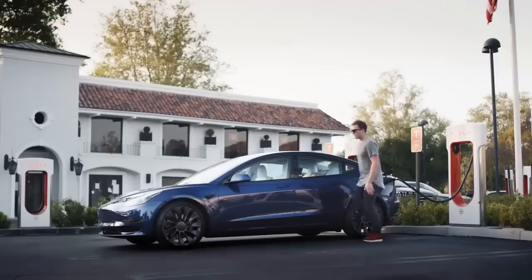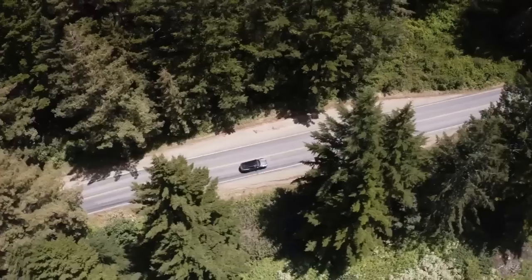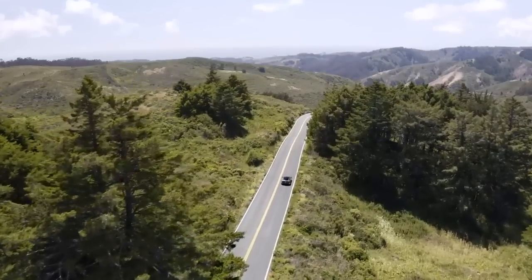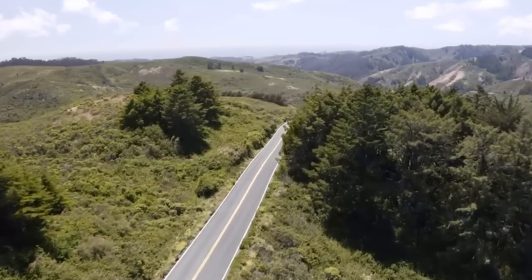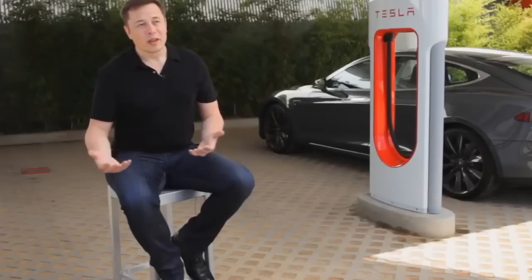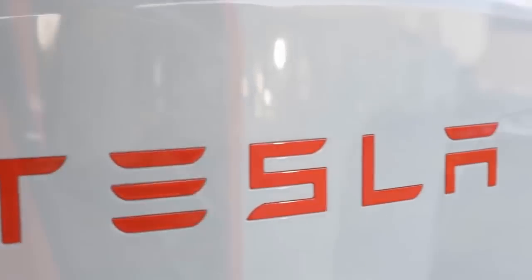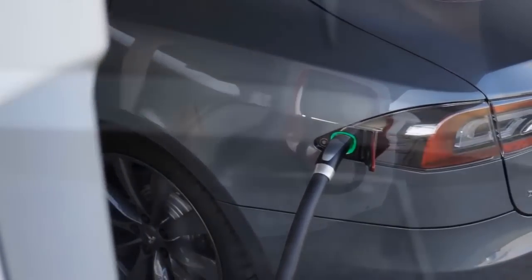When pulling up to a busy charging station, the V3 cabinet infrastructure typically can't handle all of those superchargers being used simultaneously. There simply isn't enough power to go around, and so every charger gets throttled. Even if you pull up to a 250kW charger, you may only get 90kW max in the best case scenario if it's heavily used. But with V4 cabinets, this would increase by roughly 50% to 135kW in this particular case.